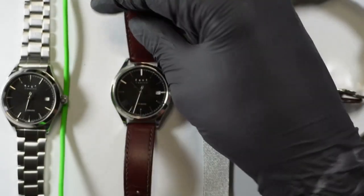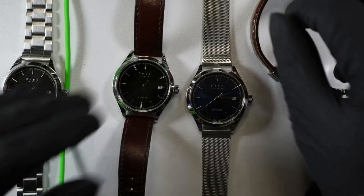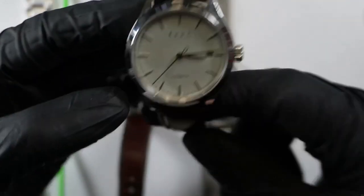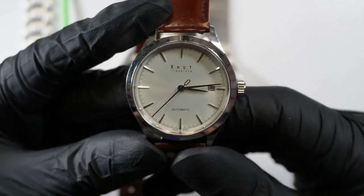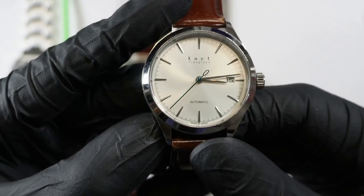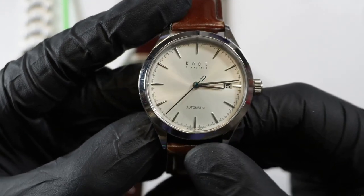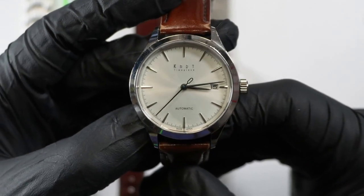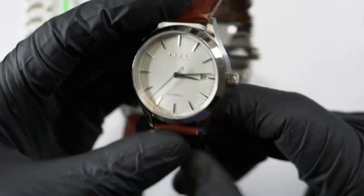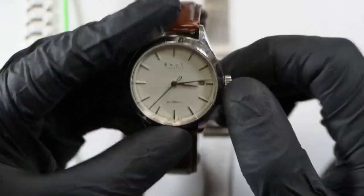This one's a limited edition. Just giving another look at the silver slash white slash who-knows-what. It's got a nice crown. Feels good.